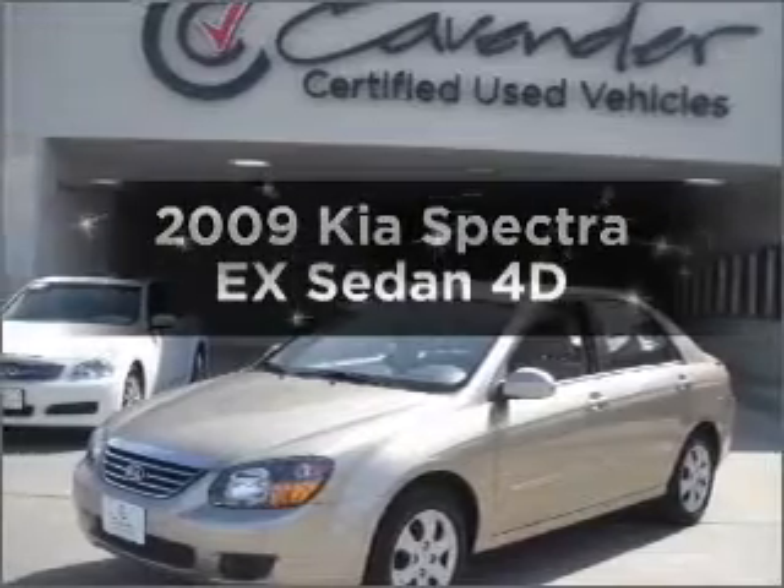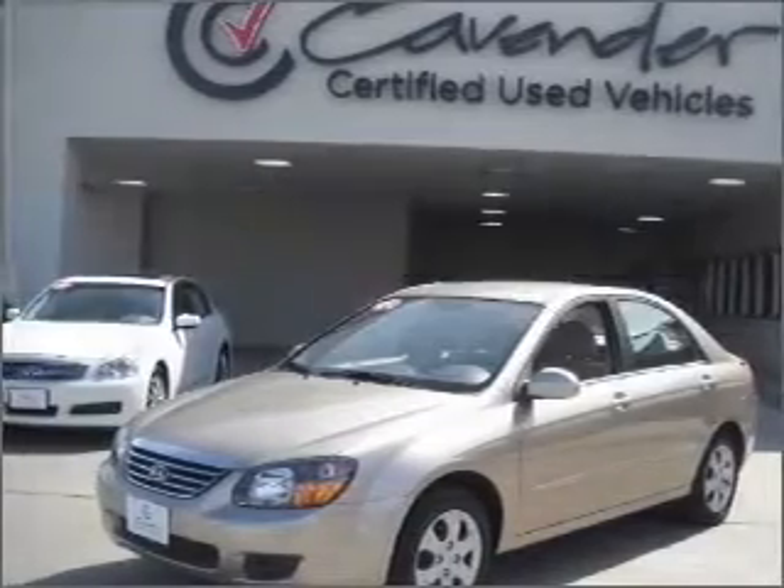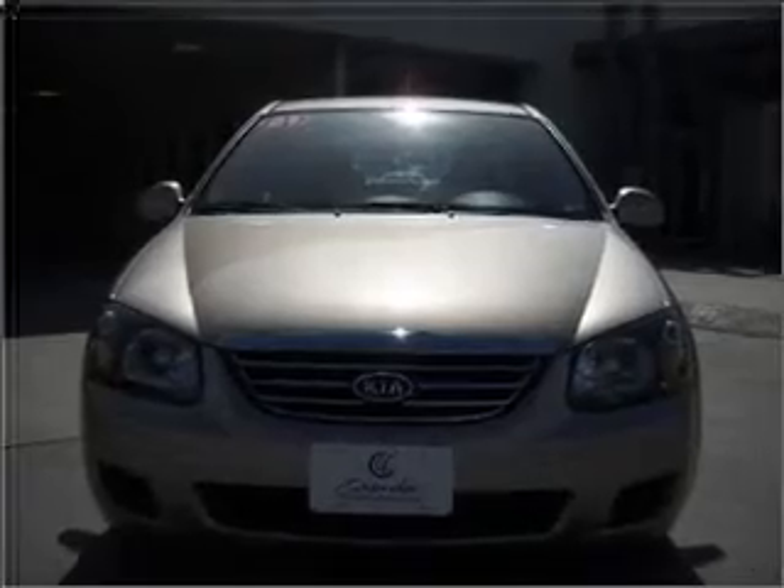Imagine yourself in this 2009 Kia Spectra. Travel the roads in style and comfort in this great vehicle.